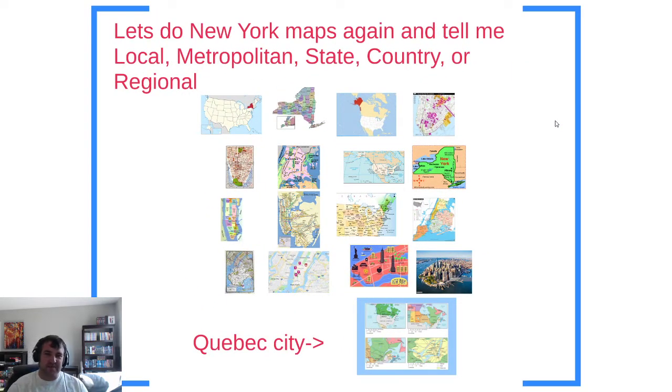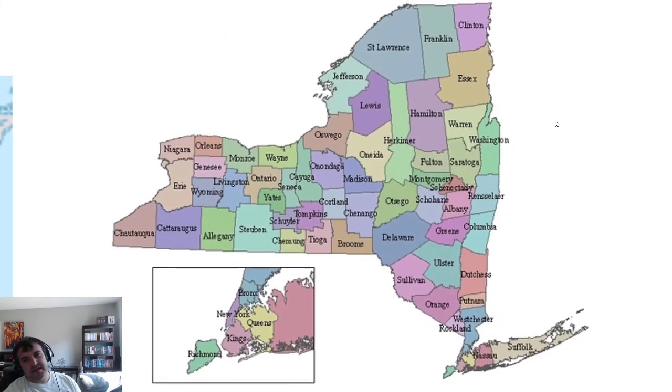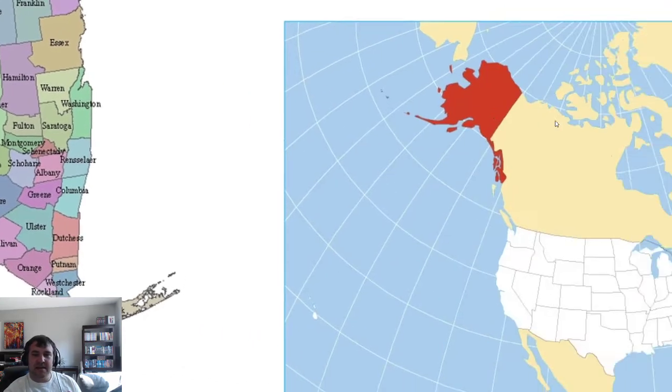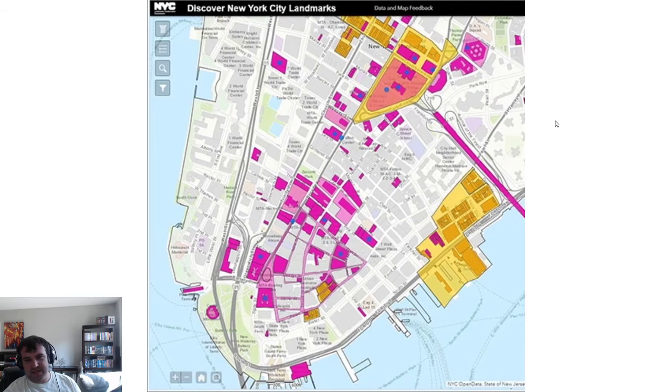Let's do maps again — tell me local, metropolitan, state, country, or regional. This would be a country map highlighting an individual state. This is a state map highlighting individual counties. This is probably a regional map since you've got Canada and Mexico on there, but it's mainly trying to highlight the United States, specifically Alaska. And this would be a local map because you're seeing individual streets and some individual buildings — this is the very tip of Manhattan Island in New York.